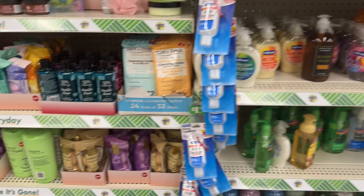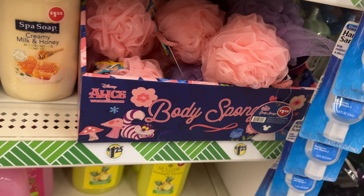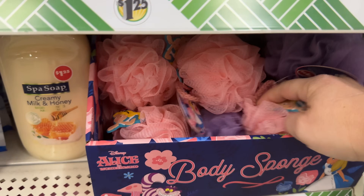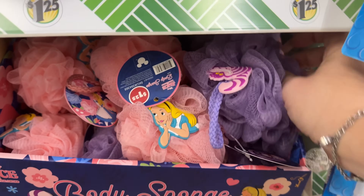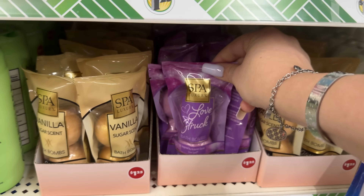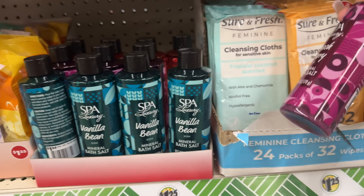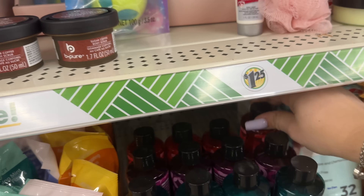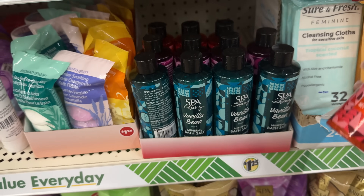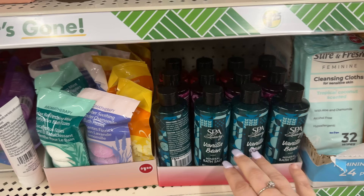Here they are — that was the original packaging. They have more of the Alice in Wonderland sponges. I picked up the purple one — so cute. They also have more of the Spa Luxury vanilla, Love Struck — these are new. I showed you vanilla bean, peach, and berry. And then they have candy apple — also new, part of the Spa Luxury collection.